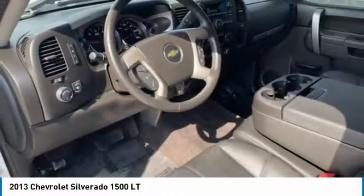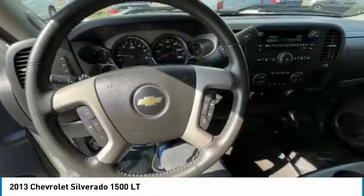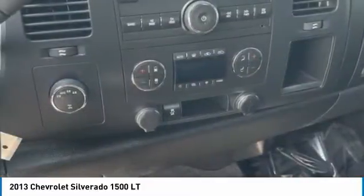Front all-season tires, rear all-season tires, satellite radio, MP3 player, power outlet, power steering.